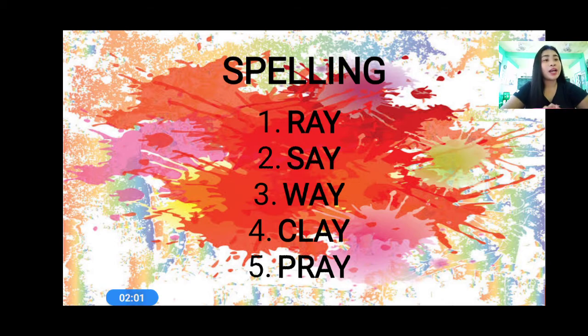Okay, so those are the words. So who got perfect? Very good. How about four points? Three, two, one. Very good. So let's clap our hands for ourselves. You did great.